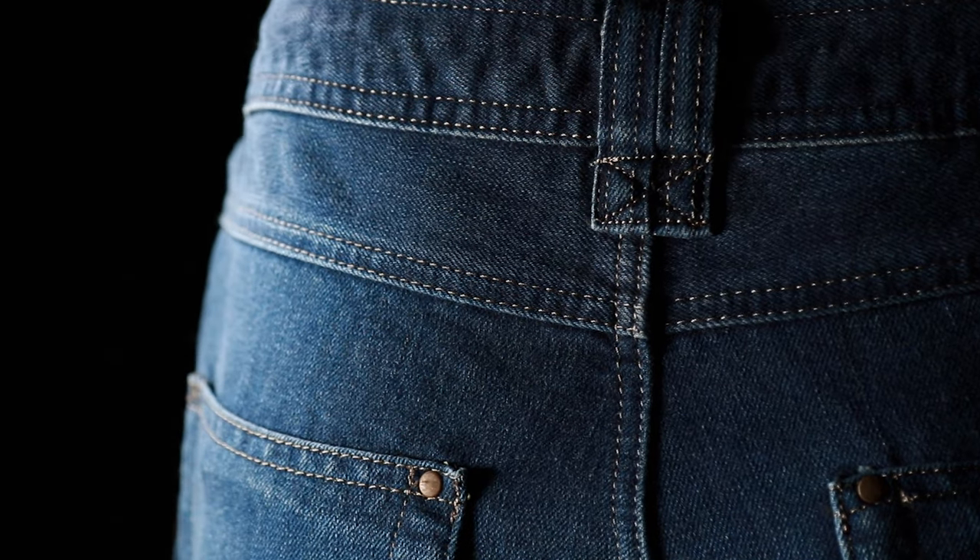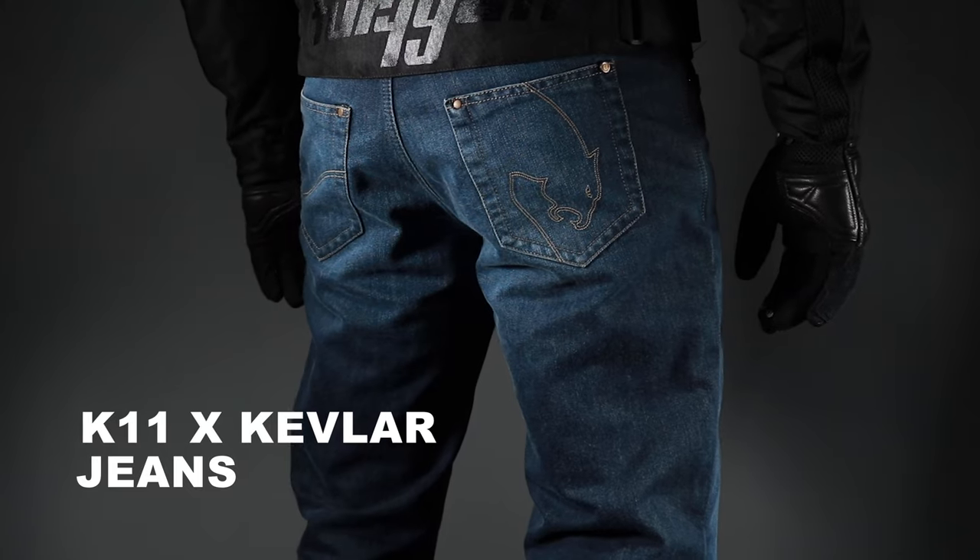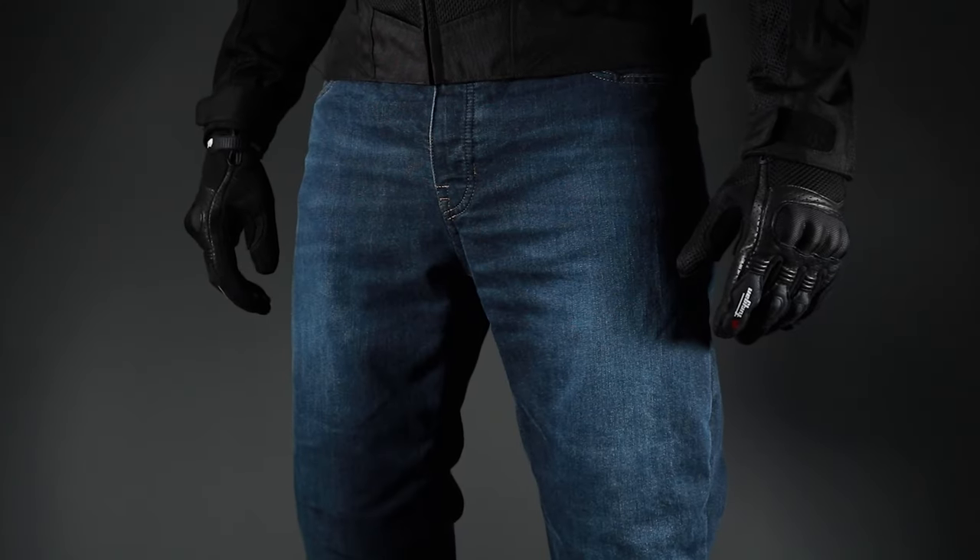The Furigan K11X denim motorcycle jeans are CE approved and made from a durable denim cotton. The casual straight leg styling means these jeans are suitable for both on and off the bike.